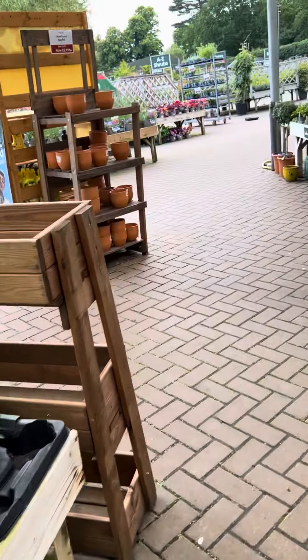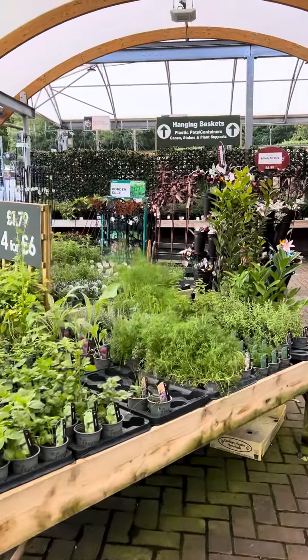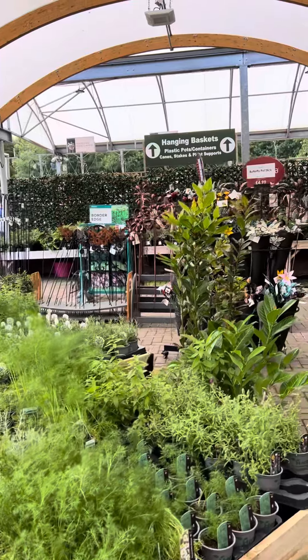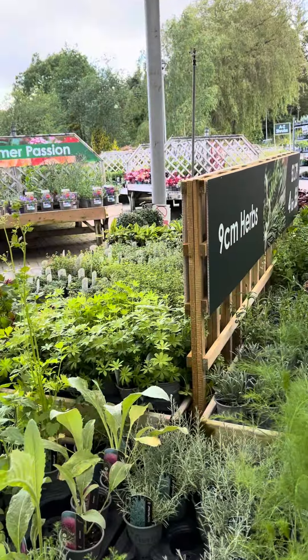Herbs. I like growing herbs — quite easy to grow. The mint ones you have to keep away from everything else because they take over.